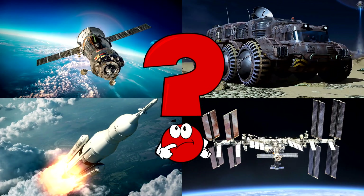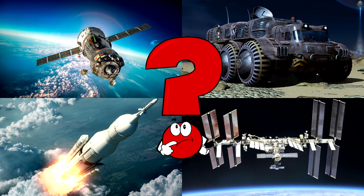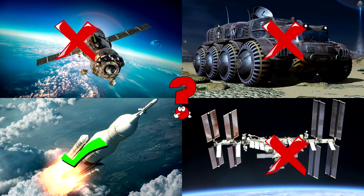Which picture shows the space rocket blasting off into the sky with giant flames and smoke trailing behind? Rockets are powerful flying machines that carry astronauts and satellites into space far above the clouds.